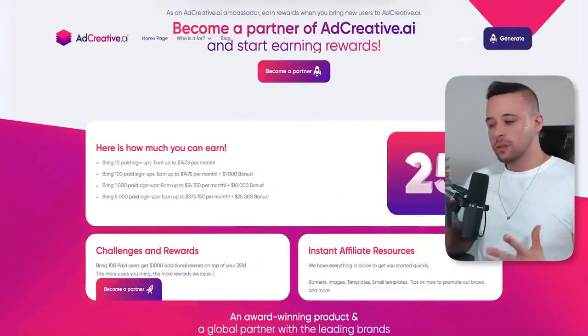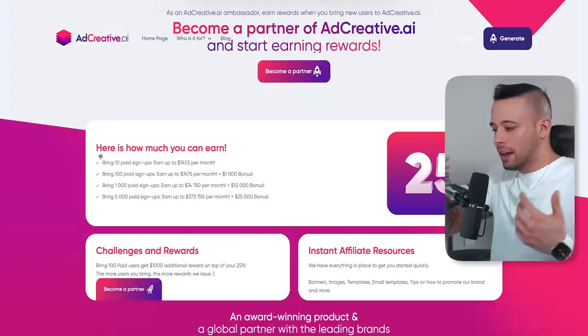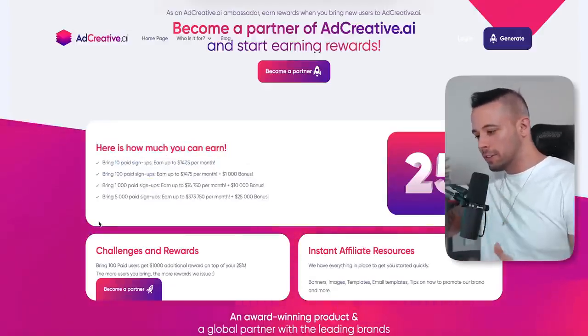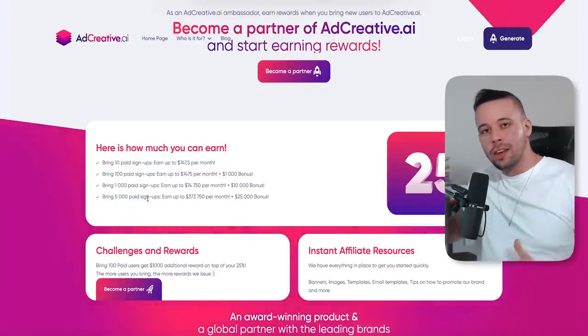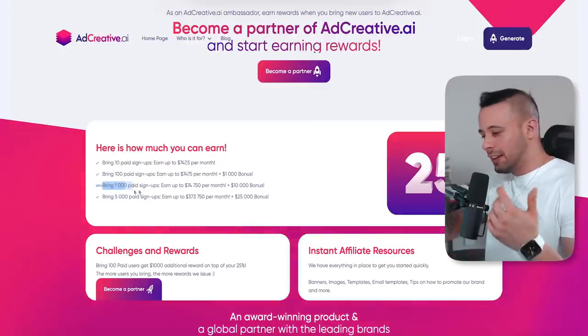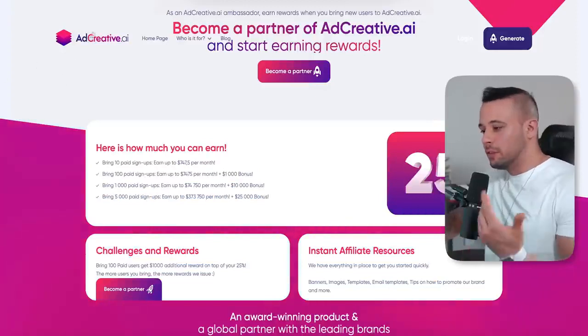The website you're going to use to make all of this money is called adcreative.ai. Like I showed you, it's pretty easy — you get 10, 100, 1,000, or 5,000 signups tiers. You probably won't get 1,000 signups right away, but if you go all in on this method you'll get there eventually. What I can say for sure is that 1,000 paid signups are pretty easy to get, and I'm going to show you right now exactly what you have to do.